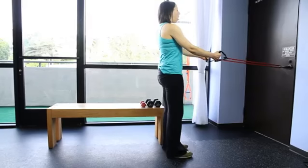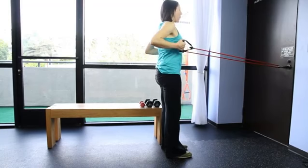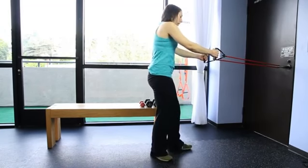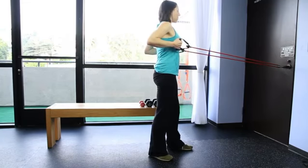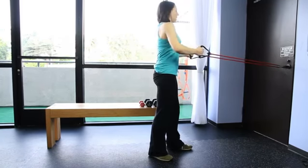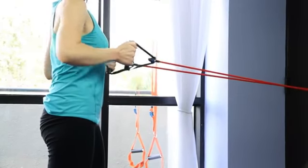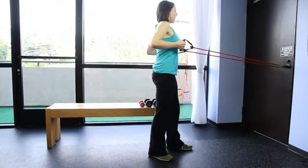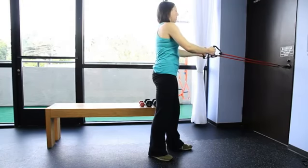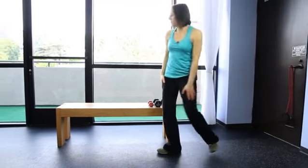Stand up really tall, firm in your feet, strong abs, and you're going to pull back. If you want more stability you can put one foot behind the other. Pull back, shoulder blades towards one another, and come back to the start. Use the muscles around your shoulder blades to bring them towards your spine, then really resist back with those same muscles. Continue for 10 to 15 repetitions and then continue the rest of your routine.